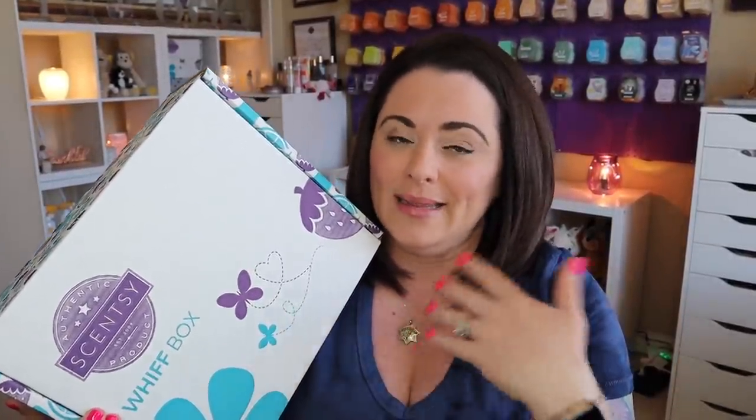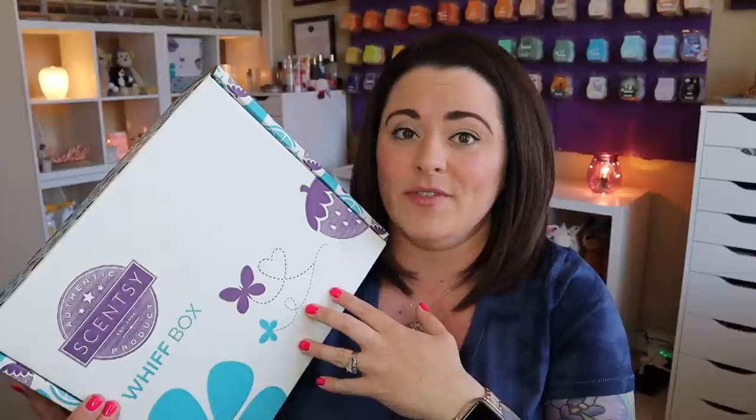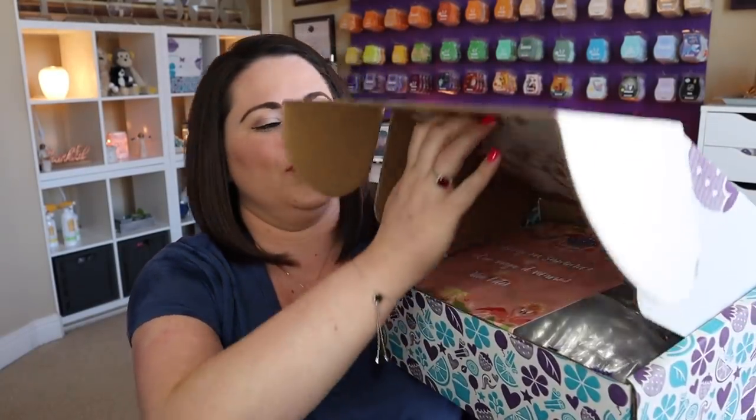You don't have to have a subscription, but if you want this every single month like me, you can add it to your Scentsy Club subscription. That's the subscription service Scentsy offers for any of our consumable products. You can set it up to receive this every single month without even having to think about ordering it — Scentsy will just send it to you. It's a different box every single month, which is awesome. Let's see what May 2021 has in store for us!